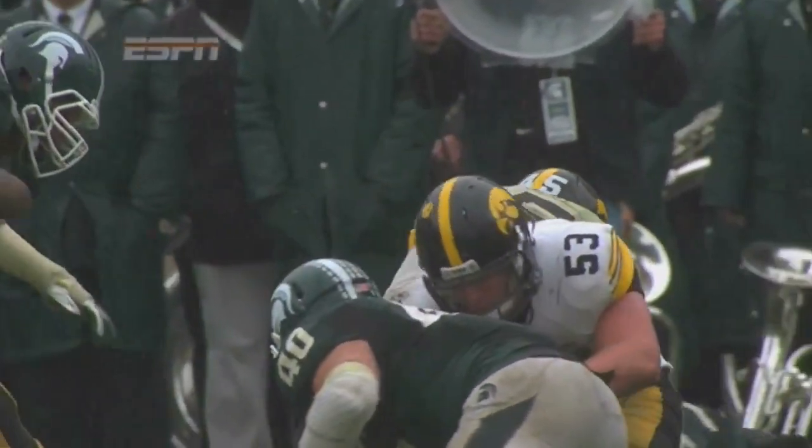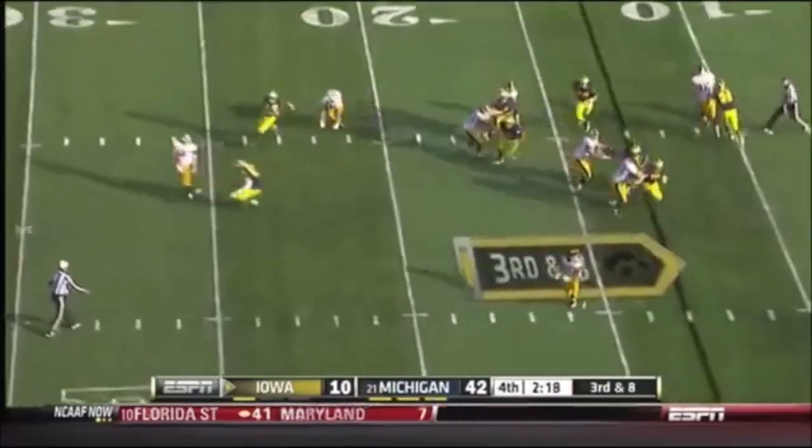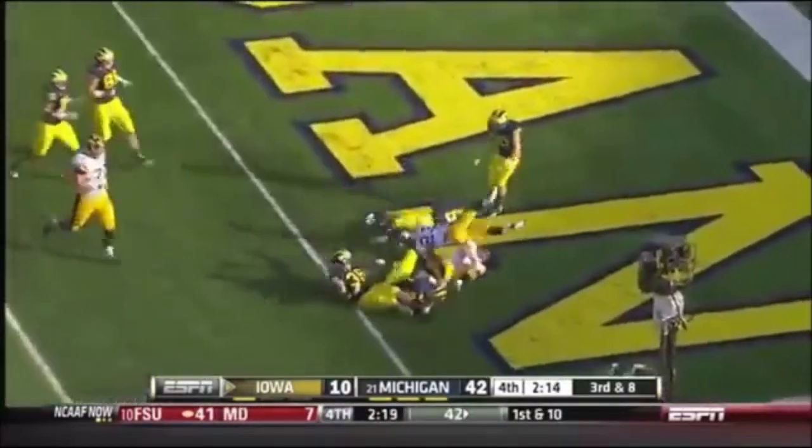Over 100 yards for the fourth straight game. Michigan has held Iowa to 277 yards of offense. Here's a screen pass. Weissman is wide open. And Weissman will take it in. Touchdown, Iowa.